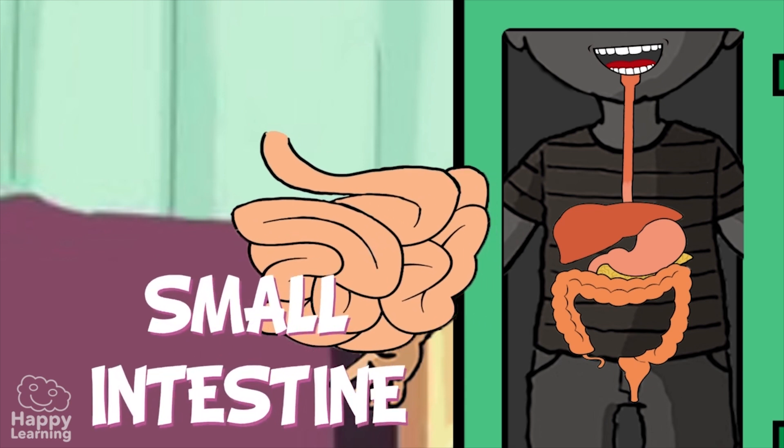The small intestine is called small because of its width, not its length. It is actually a lot longer than the large intestine, measuring up to 7 meters in length — almost as wide as a football goal from post to post.